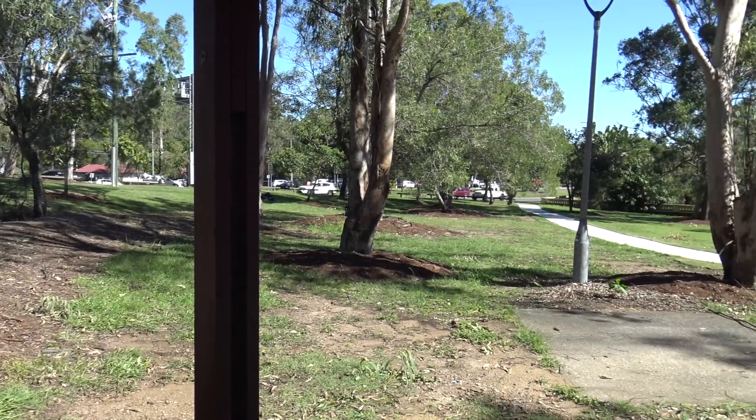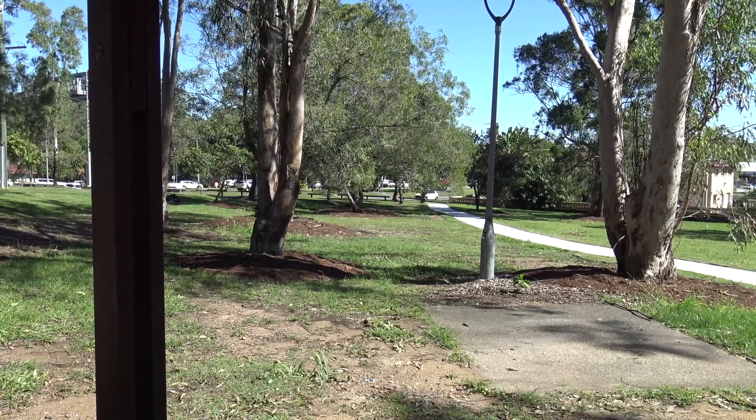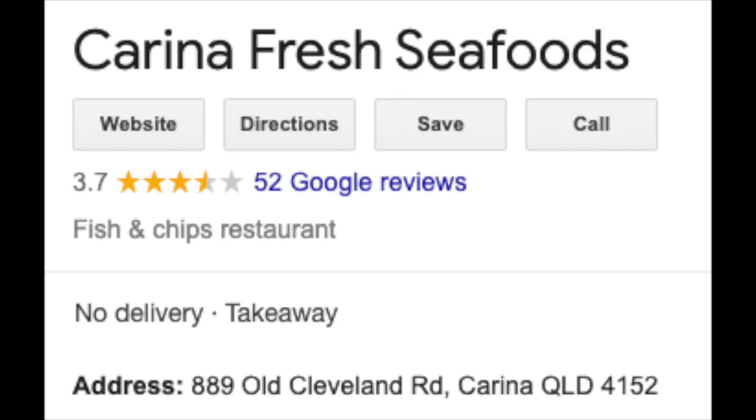G'day guys, Greg here. Well, here I am in beautiful Corina in Brisbane, and today I'm going to go to Corina Seafoods to try their fish and chips. Now Corina Seafoods got a 3.7 Google star rating, so let's hope that their fish and chips is better than their star rating. Let's go get one.